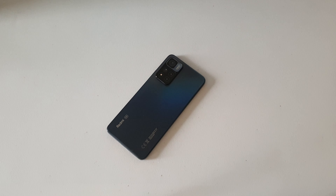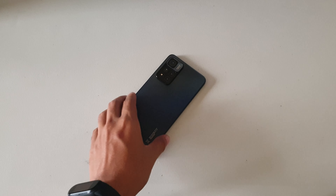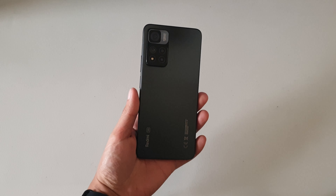Redmi Note 11 Pro Plus 5G. You've probably heard of this phone since it was announced last year, but it was only a few weeks ago when it hit the global market, and I've been using it extensively as my main phone for a few weeks as well.